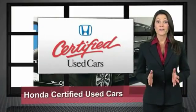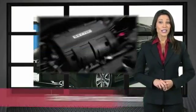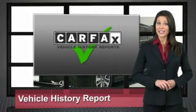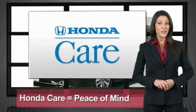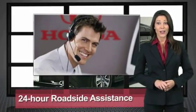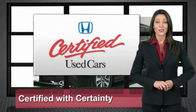Every Honda is a product of innovative engineering and quality manufacturing. Your dealer performs an exhaustive 150-point mechanical and appearance inspection to ensure that each vehicle meets Honda standards. Only well-maintained Honda models are eligible. Honda certified used cars — so reliable they're certifiable. Honda.